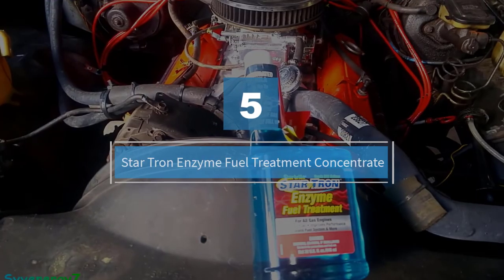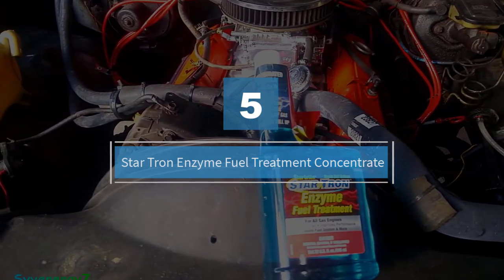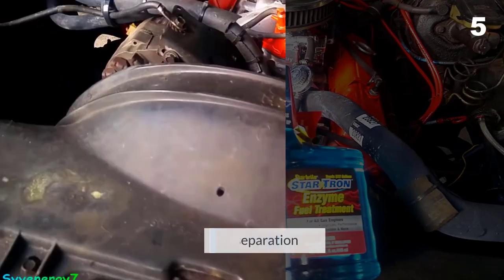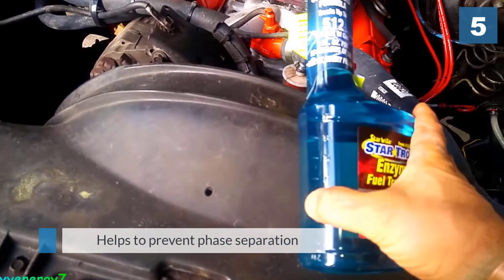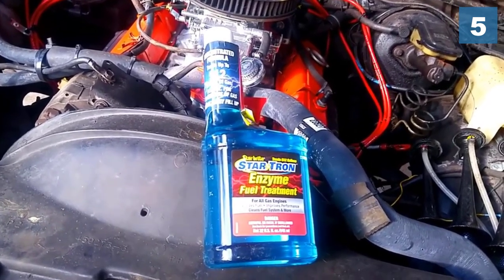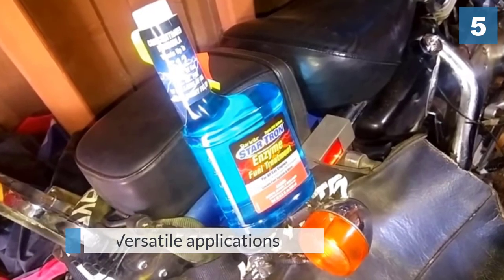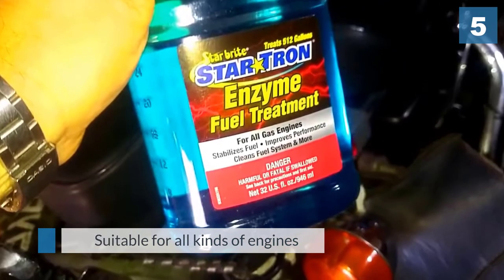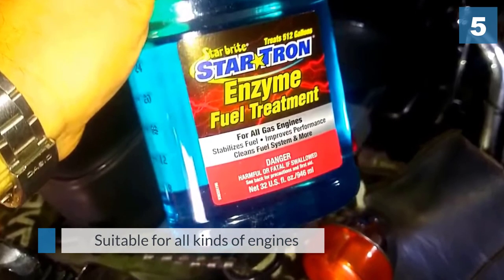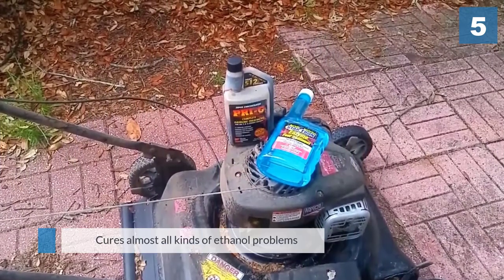Number five: Star Tron Enzyme Fuel Treatment Concentrate. This is a concentrated fuel treatment formula specially designed for all gas engines and even engines that use ethanol-blended fuel. It uses a unique enzyme technology that works to disperse water from the fuel by splitting it into submicron-sized droplets that can be burned away in normal engine operations. It also removes gum and carbon deposits in the fuel, helping to maintain a clean fuel burn for optimal engine performance.